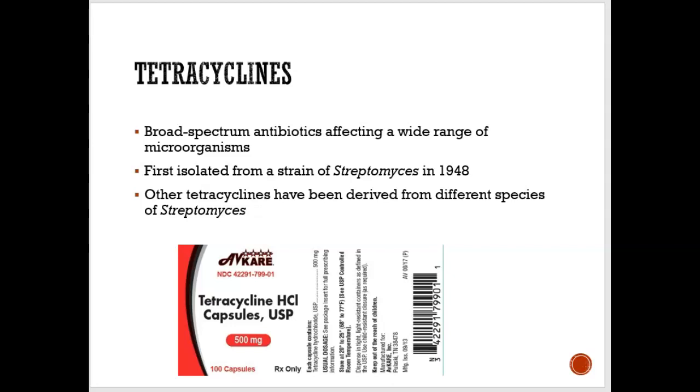Let's look into tetracycline. Tetracycline is a broad spectrum antibiotic, which basically means it's an antibiotic that can kill a wide number of bacteria — broad spectrum.